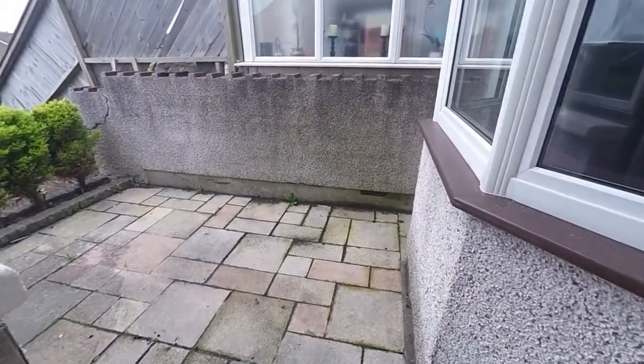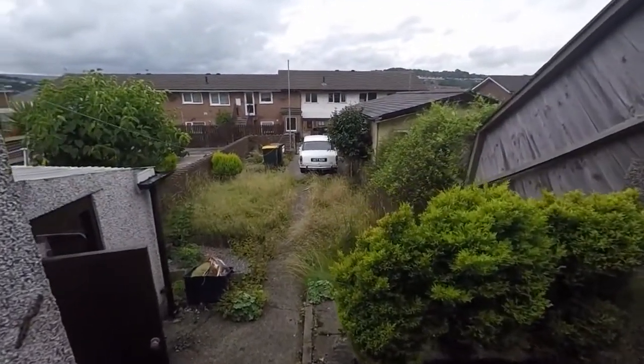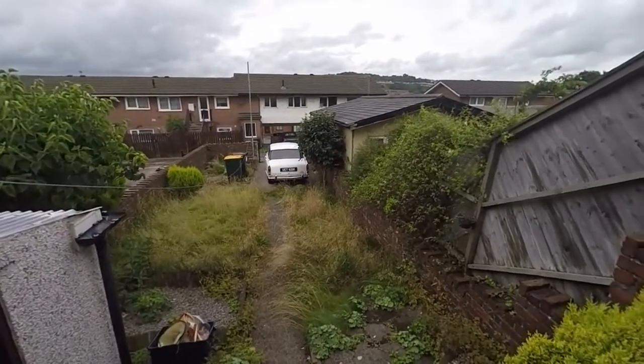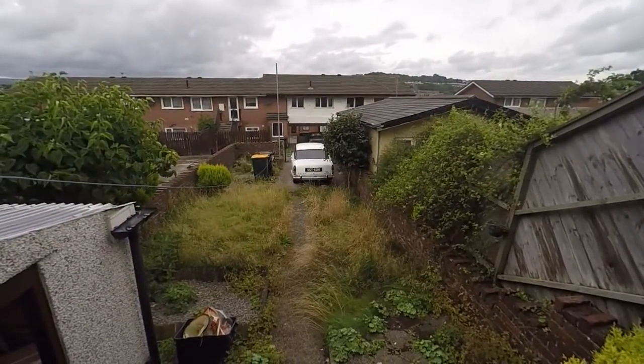Via the kitchen we also have access to the rear garden, so we step out onto the paved area here. We have a storage shed off to our left hand side, and the remainder of the garden is made up of a top lawn with a gated driveway there at the bottom.